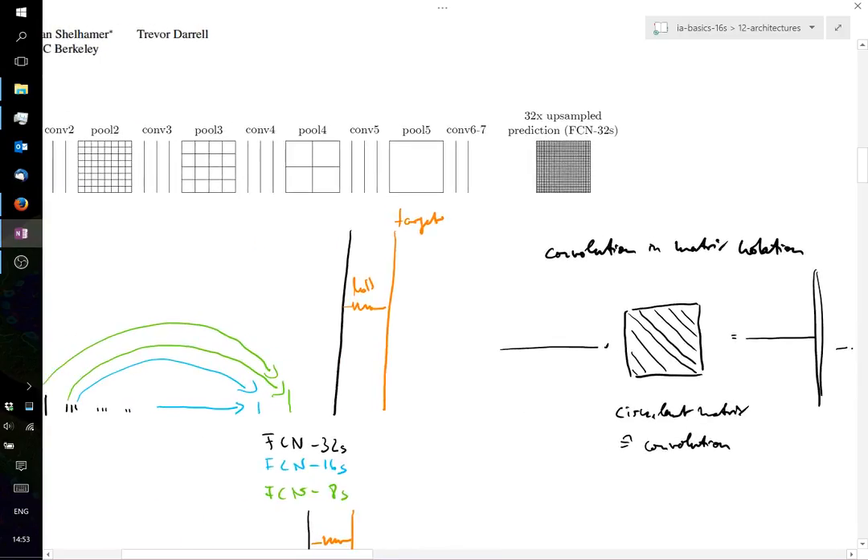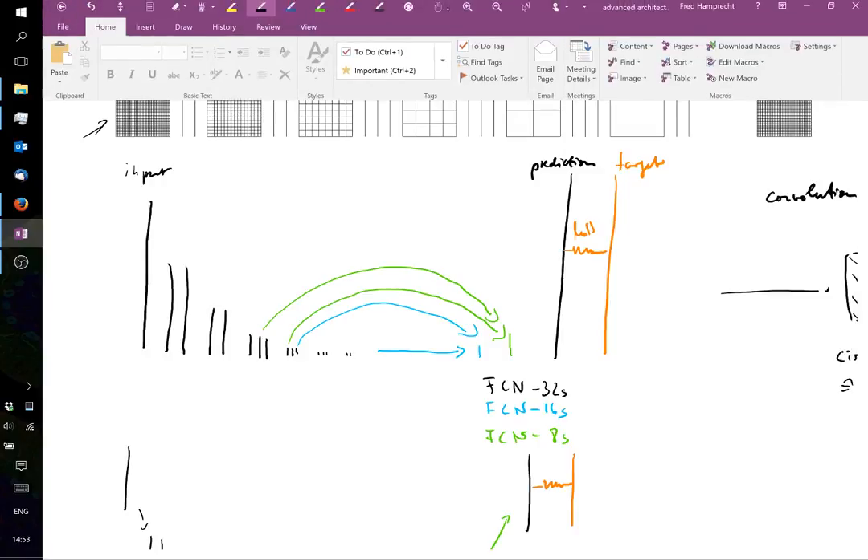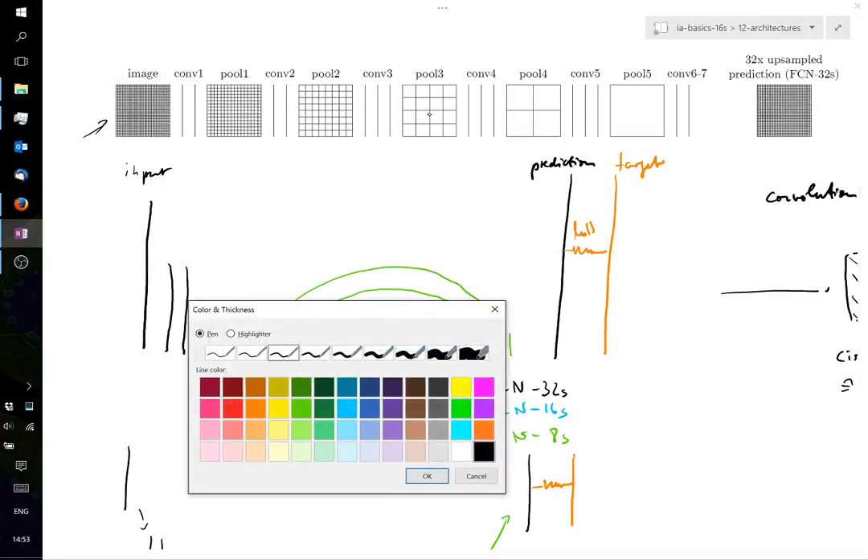At training time, the target image tells me which pixel should be predicted as sky, plane, cow, etc. The prediction is coupled to the target via the loss function — I sketched this as a mechanical spring — and this is how information is back-propagated from the labels through all the parameters.